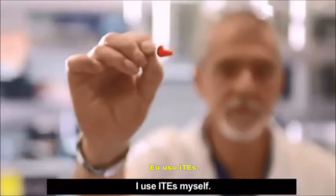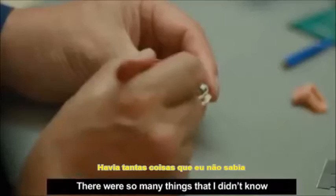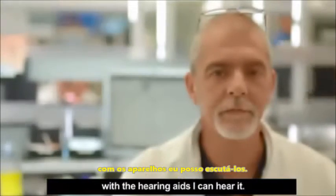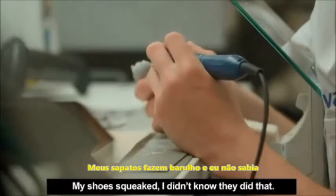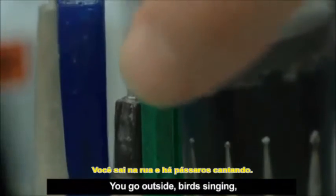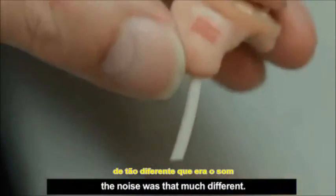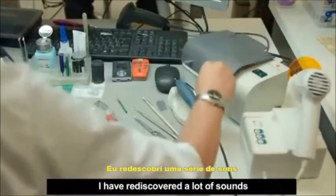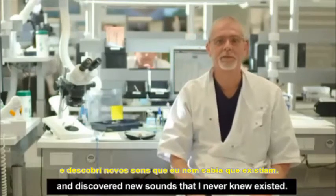I use ITEs myself. There were so many things that I didn't know that made a noise and all of a sudden with the hearing aids, I can hear it. Tissue paper, for example, rustles. My shoes squeaked — I didn't know they did that. You go outside, birds singing. At first they felt like they were sat on my shoulder, the noise was that much different. I have rediscovered a lot of sounds that I had forgotten and discovered new sounds that I never knew existed.